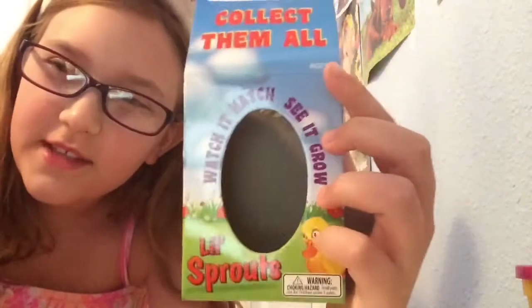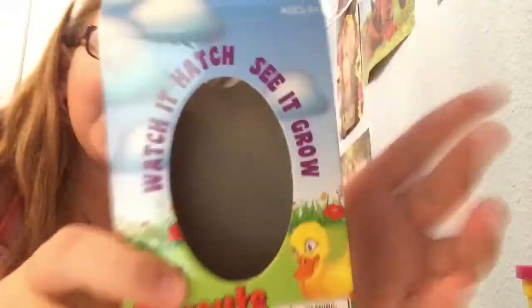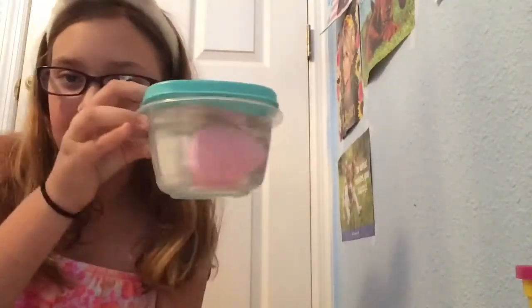This thing is this little sprouts thing — I'm making a video on it. Pretty much what you do is you put it in water and you can get one of those four animals. I'm making a video on it right now and my egg is in water, so go check out that video.